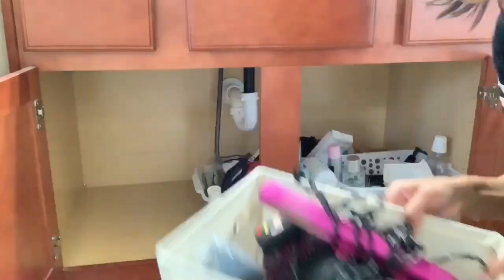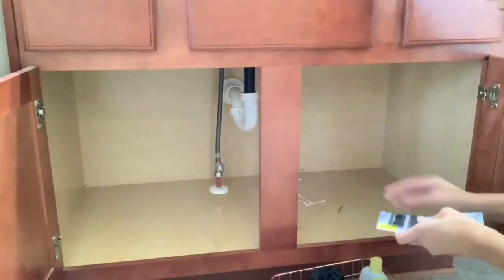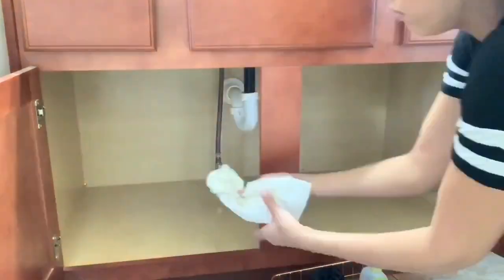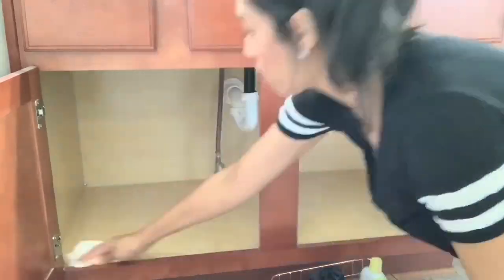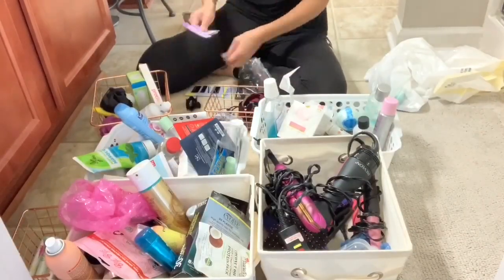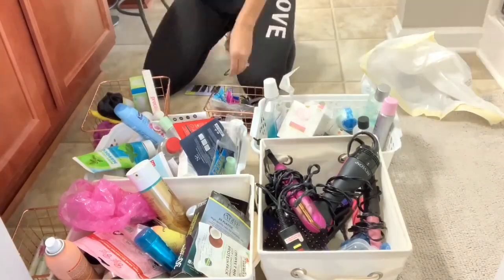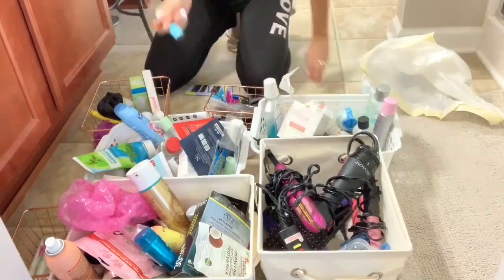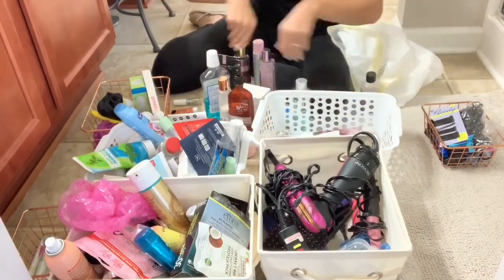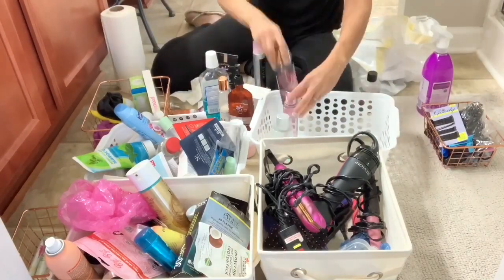Now it's time to tackle underneath my sink. I did already have a few baskets and bins but they were unorganized because I started throwing random stuff in without putting products in the correct bins. I pulled out all those bins, gave everything a good wipe down, and now I'm going to go through all the bins — throw out anything that's expired, broken, or I just don't ever use — and then organize it all so everything is in the correct bins.